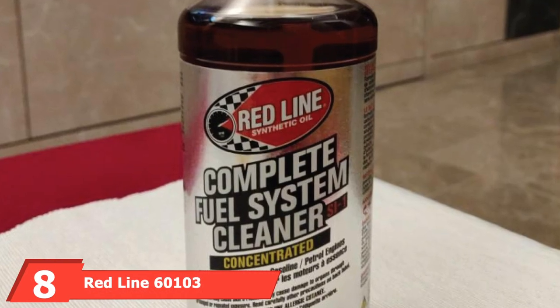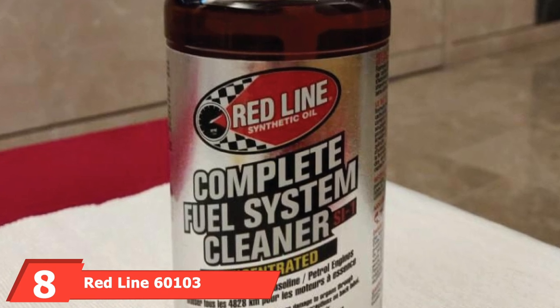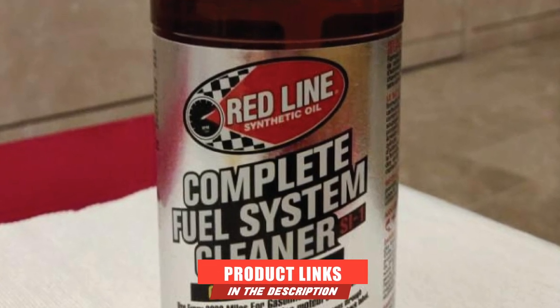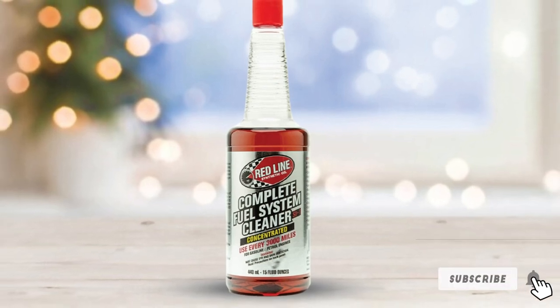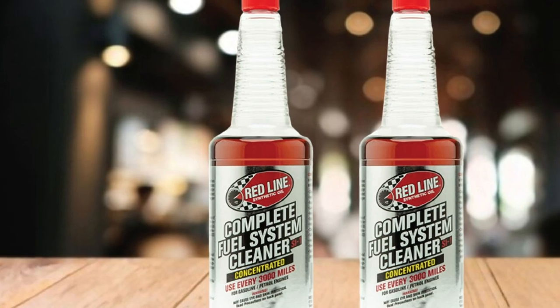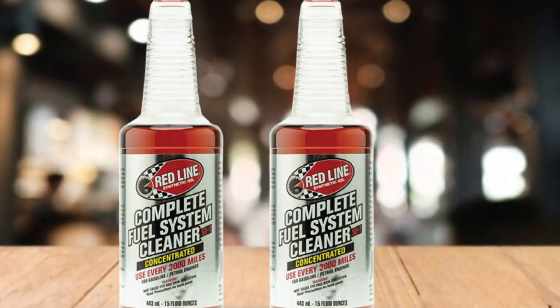The number eight position is held by Redline 60103 Complete C1 Fuel System Cleaner. Redline 60103 is one of the most popular fuel system cleaners of all time. It will eliminate residues and debris from your fuel system and catalytic converter. One full bottle works wonders with a gas tank that is half-filled, and it is recommended you use this cleaner twice per year.